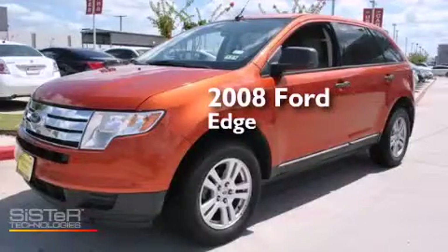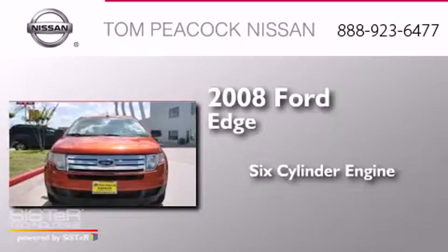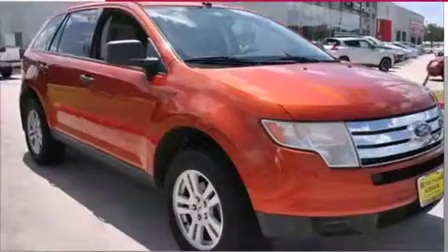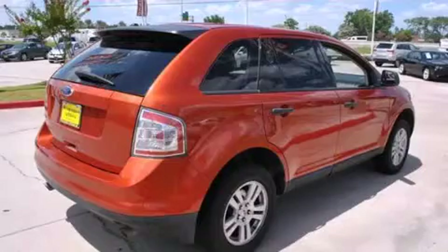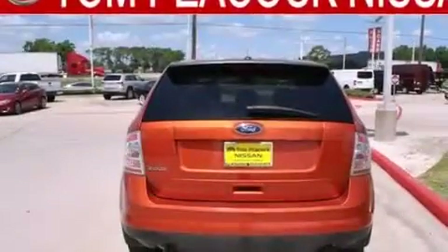This is a 2008 Ford Edge. It features a six-cylinder engine and an automatic transmission. Its top features include a speed-sensitive volume control system, and traction control and stability control systems.